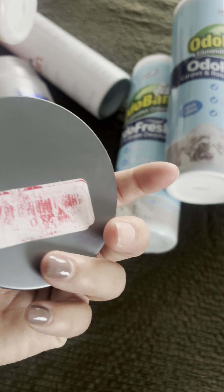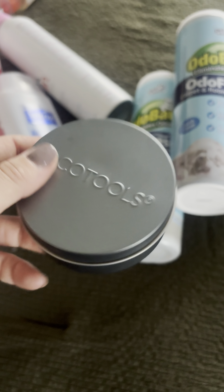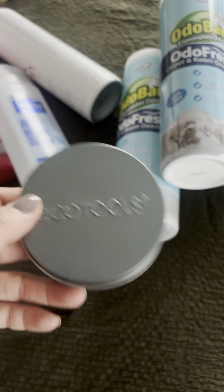I used up this EcoTools brush cleaner — I got it for about two dollars. It was just okay, nothing special; they're like brush cleaning wipes and I didn't see the use in it. Wouldn't repurchase.